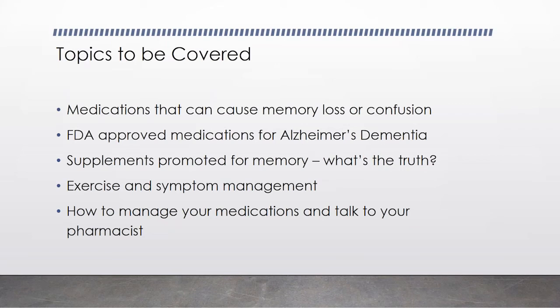I'll talk a little bit about the FDA-approved medications for Alzheimer's dementia, what's in the pipeline, what's not in the pipeline. And then I will talk about some of the supplements that are promoted for memory — but really, what's the truth? Buyer beware. And then we'll talk about exercise and symptom management, and then a general overview of how to manage your medications and talk with your pharmacist, and some of the do's and don'ts about safe medication taking.